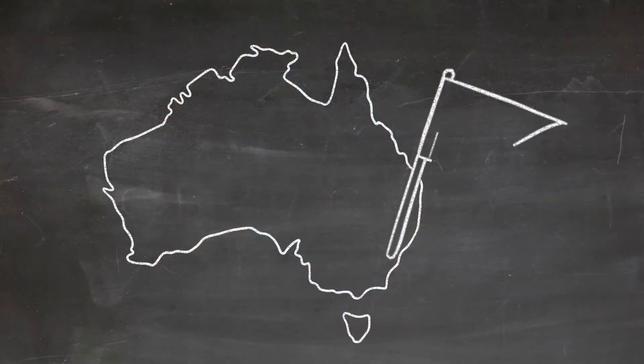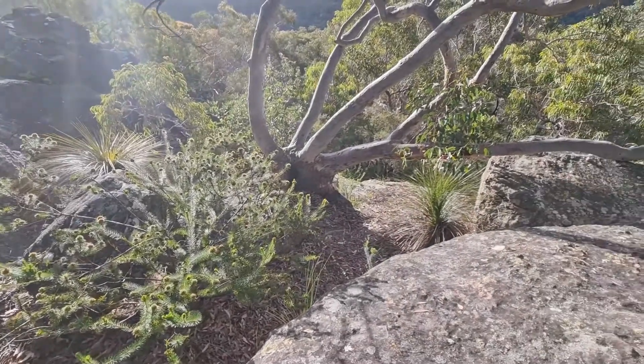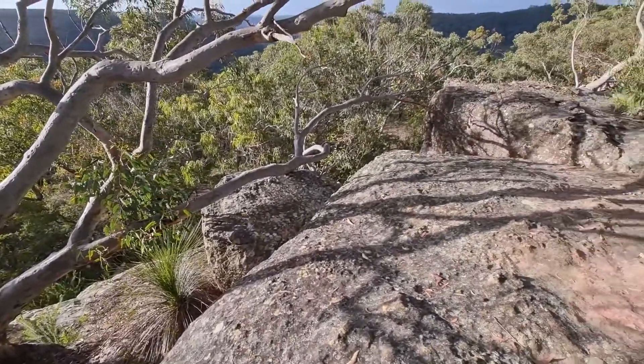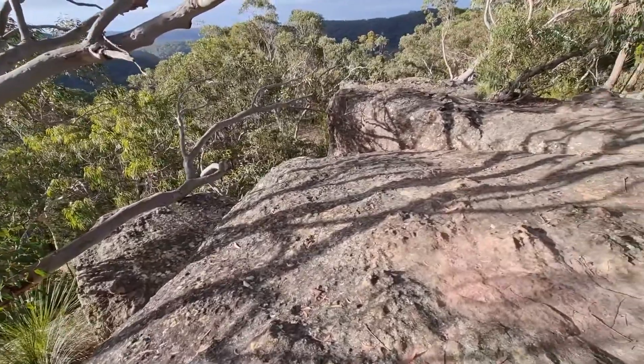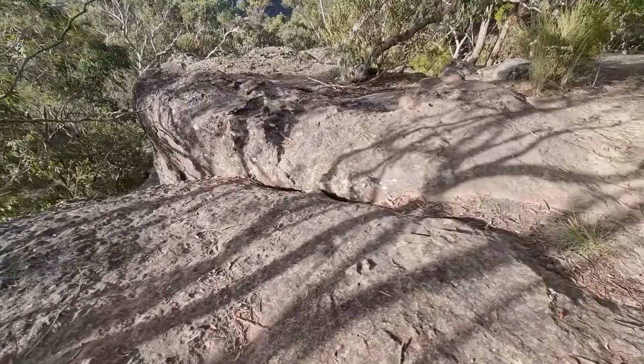Red crown toadlets are found in Sydney, in areas where you can see Sydney Basin Hawkesbury sandstone. Sandstone is really important to this species because they don't need to lay their eggs in water like other frogs. Instead, males make a nest of damp leaf litter tucked into crevices in the rock.